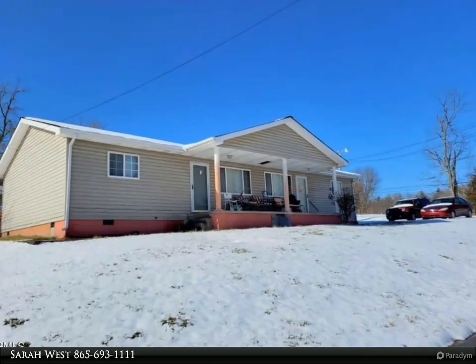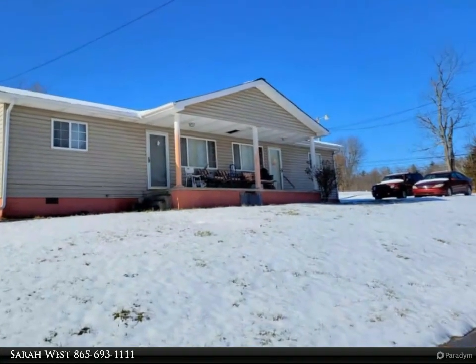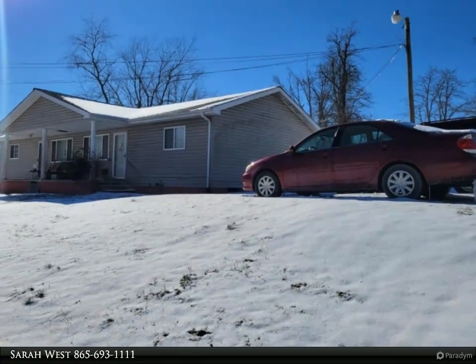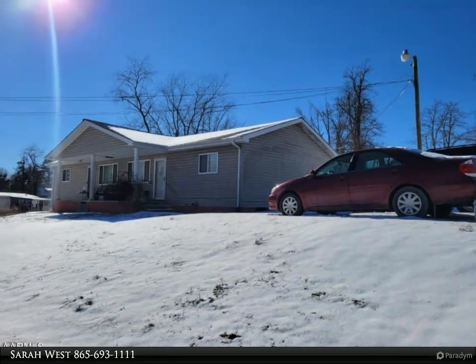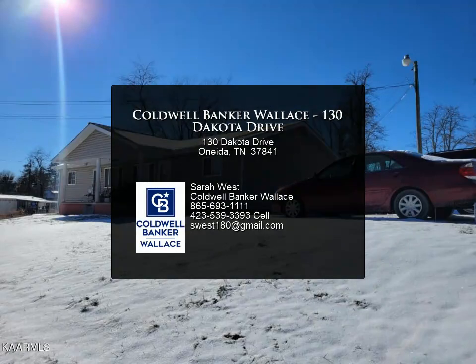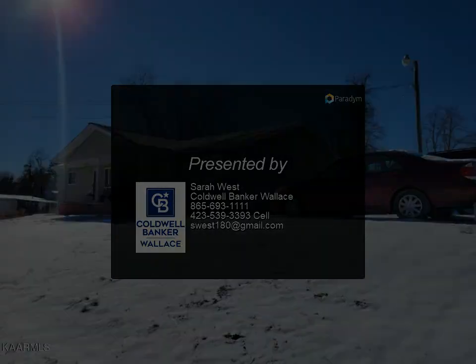This Coldwell Banker Wallace property video is presented by Sarah West. This is currently a duplex with two units — each side has two bedrooms and one bathroom, kitchen, dining room, and a living room, and they are both currently occupied with tenants. This is a great investment, and the location is super convenient, with it being in town. For more information, contact us.